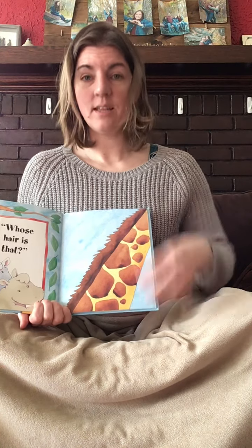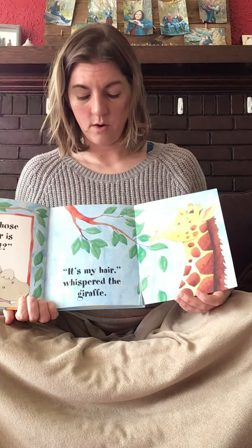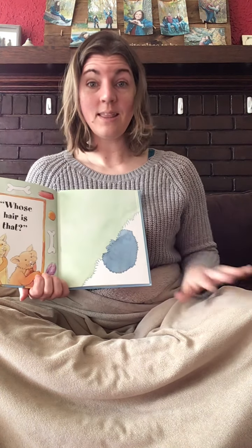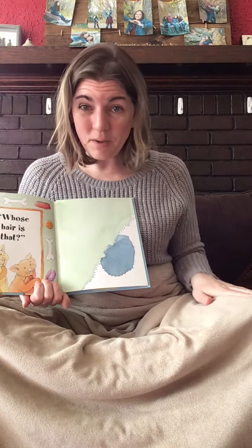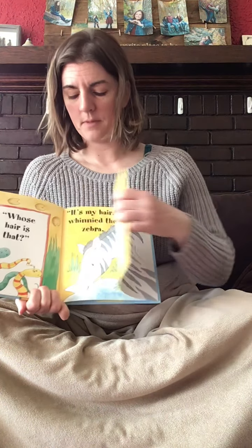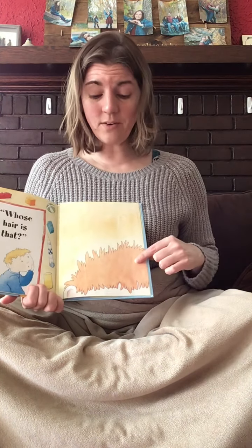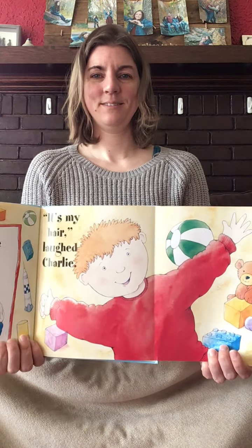Whose hair is that? This animal has a long neck, and when you do the sign, you show the long neck. It's my hair, whispered the giraffe. Can you see the giraffe? They're very tall. Whose hair is that? This animal — when you want a sign for it, you just go snap clap, because that's how you would call it to come over. It's my hair, barked the dog. Whose hair is that? It's my hair, Winnie the zebra. Whose hair is this? It's my hair, laughed Charlie. Where's your hair? You're right — it's at the top of your head. Good job, my friends.